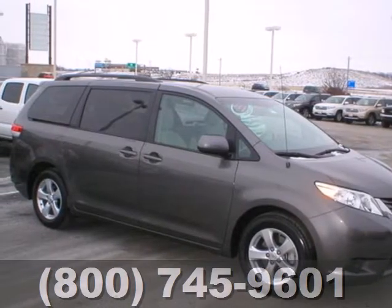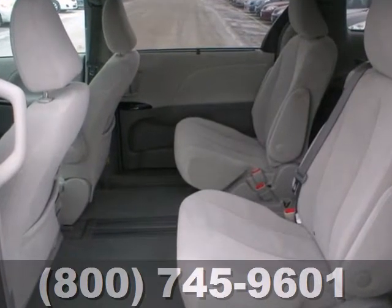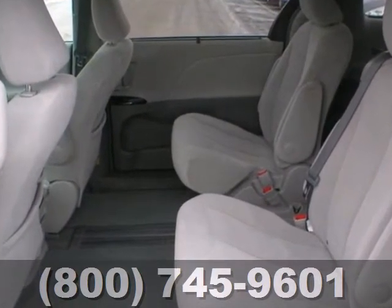It's a 2012 Toyota Sienna. When you are responsible for multiple passengers and cargo, you can rely on the convenience and safety of this minivan.